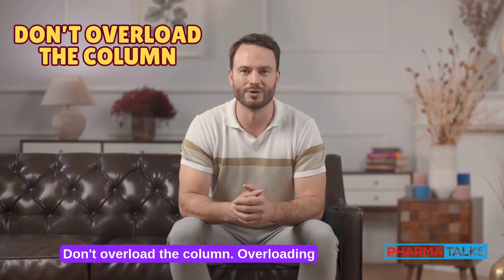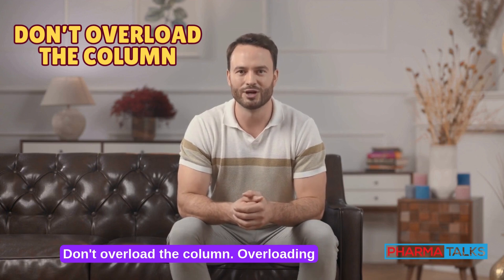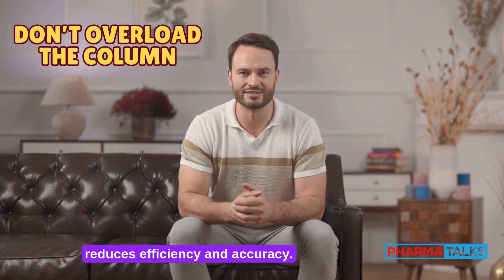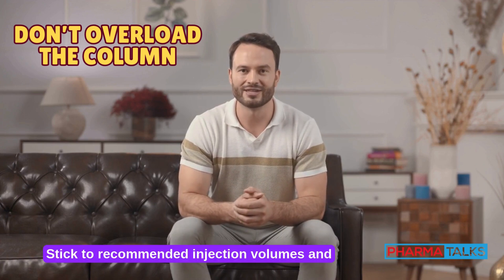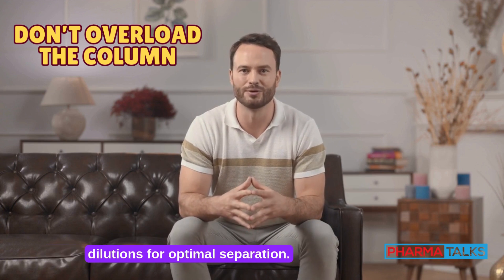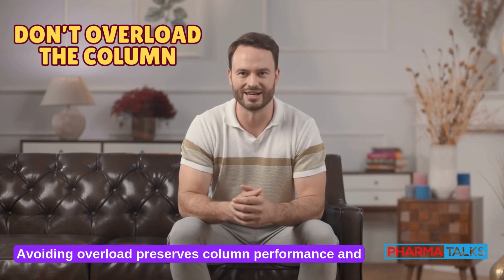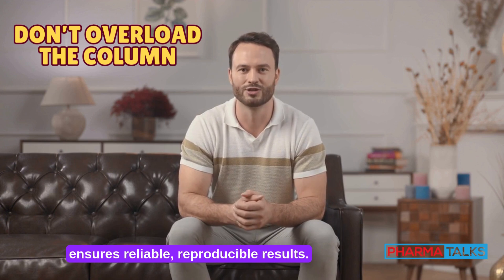Don't overload the column. Overloading the column with excessive sample volume or concentration reduces efficiency and accuracy. Stick to recommended injection volumes and dilutions for optimal separation. Avoiding overload preserves column performance and ensures reliable, reproducible results.